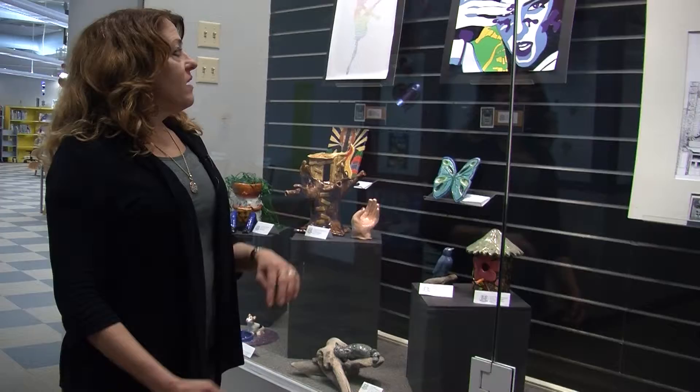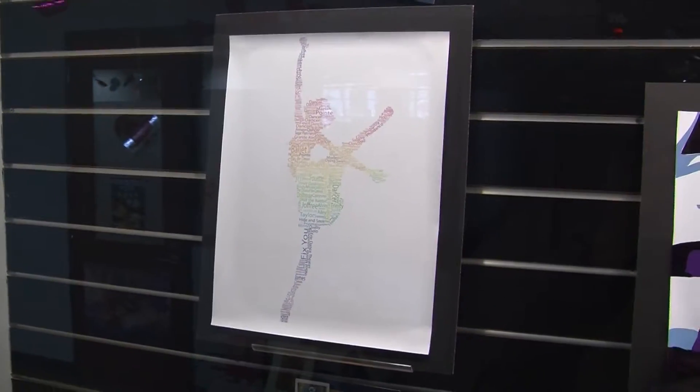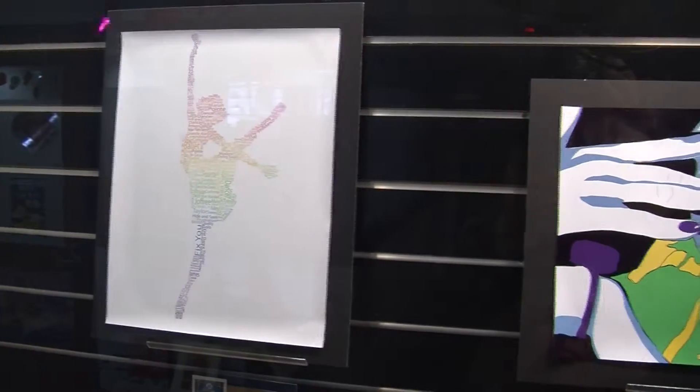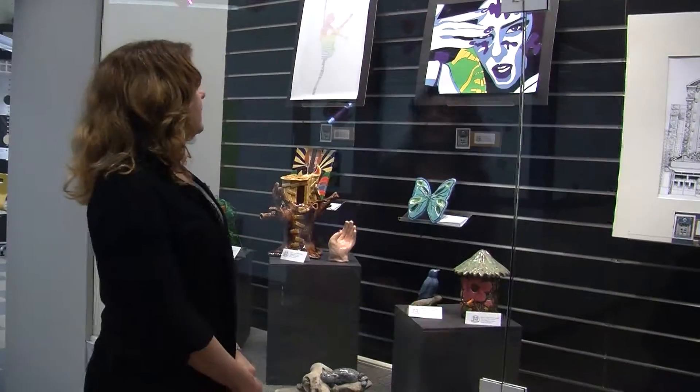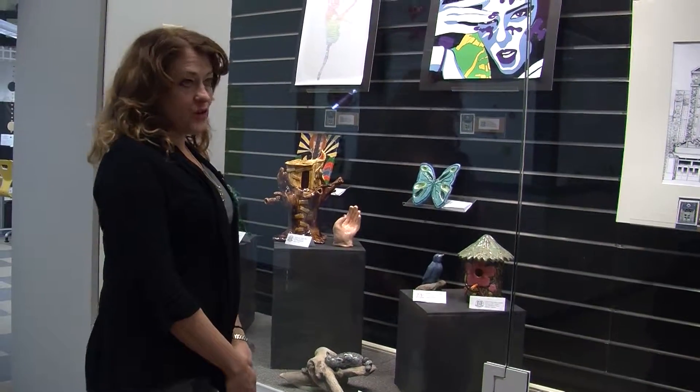Above we have our graphic design students in art and design class who've computer-generated portraits, manipulated colors and lines, and used text to form figures.